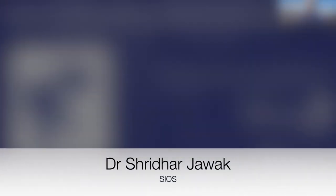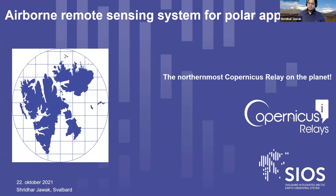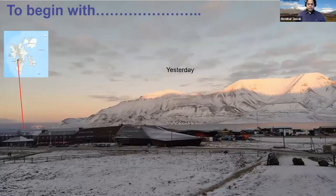Today's presentation is on remote sensing platforms, specifically focused on airborne remote sensing systems for polar applications — specifically developed for Svalbard research. I work for SIOS, which is also the northernmost Copernicus relay station on the planet, under which we also provide information about the Copernicus satellites and information available for the Svalbard region.